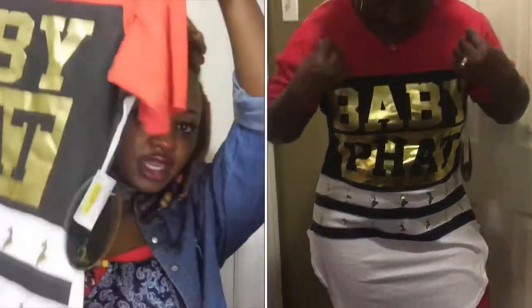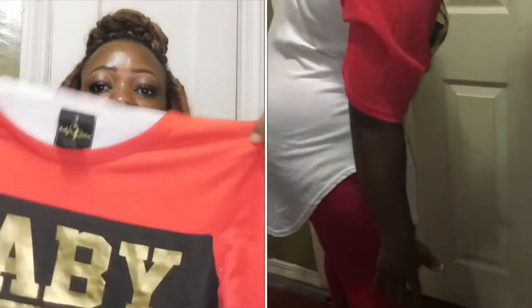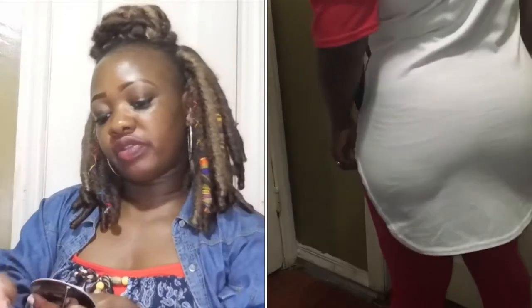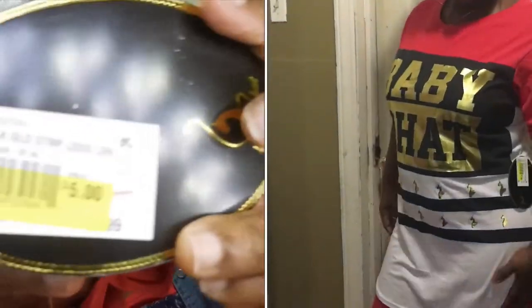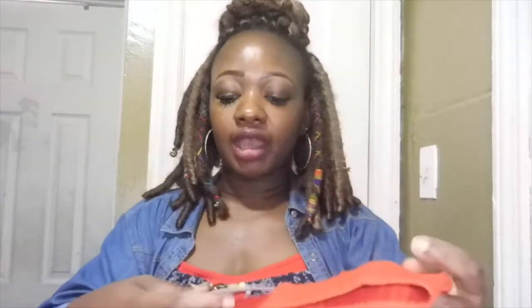Next I'm showing you this baby fat shirt right here, it goes all the way down. It has black, red, and white which I love so much. This was from City Trends for $5. I actually pair this one with this — with the kind of body that I have, I couldn't just put this on by itself, so you definitely need something to pair it up with. So I got these red leggings here for $2.99.